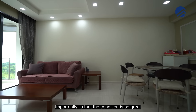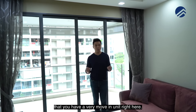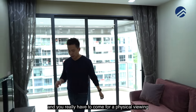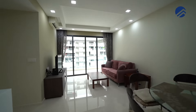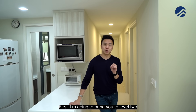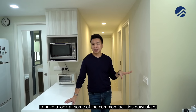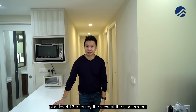Importantly, the condition is so great that this is really a very move-in-ready unit, and you really have to come for a physical viewing to see the actual place. Let's talk about the facilities. I'm going to bring you to level 2 to have a look at the common facilities, plus level 13 to enjoy the view at the sky terrace. Let's go.